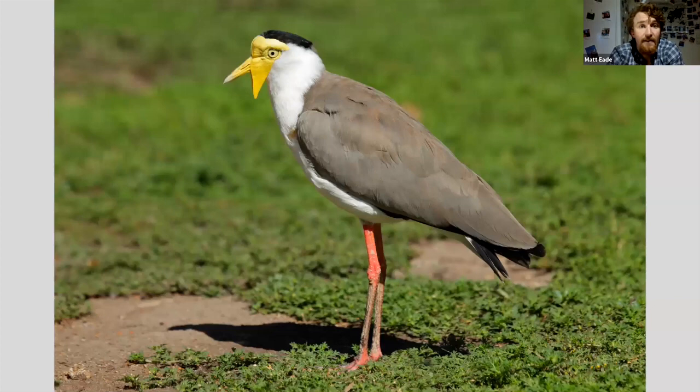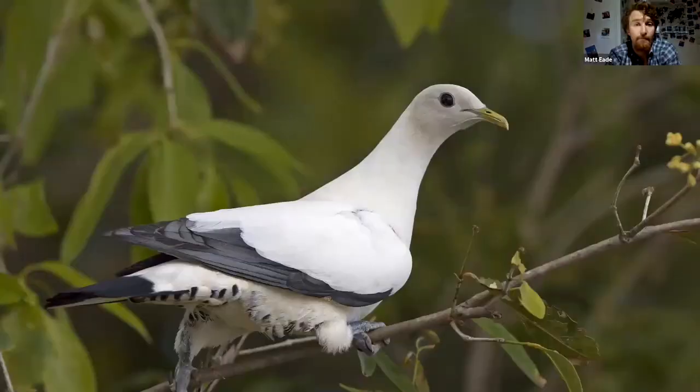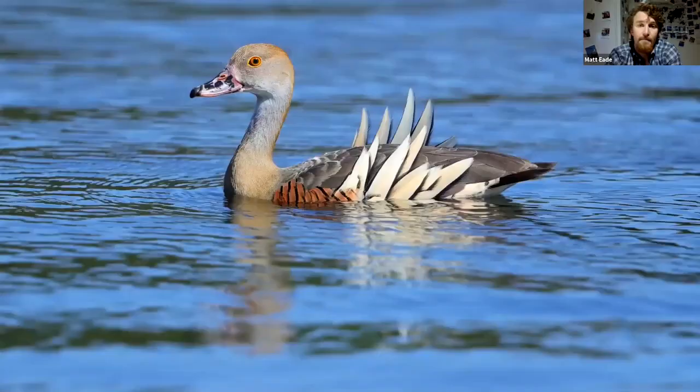The masked lapwing is an absolutely superb bird that could be one of the first birds seen in Papua New Guinea, and they are often seen around the airfields. A Torresian imperial pigeon is another classy bird you can see here, and the plumed whistling duck is just one of many ducks that can be encountered on the ponds, amongst the wandering whistling ducks, Pacific black ducks, and grey teal.